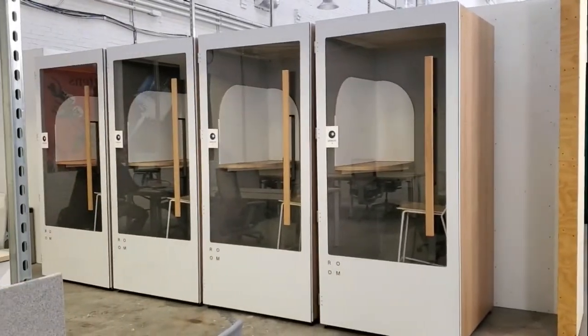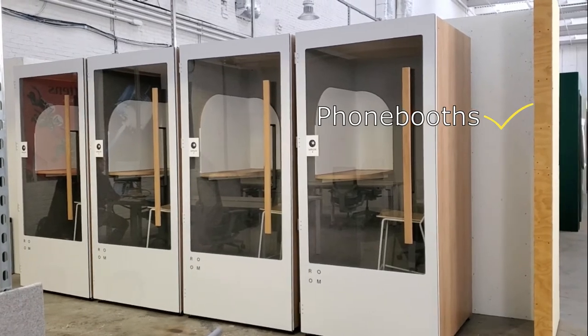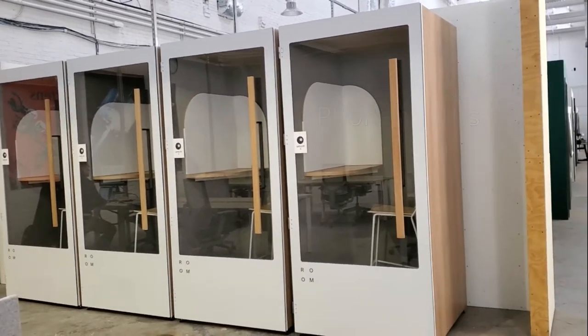And phone booths — we have four phone booths available. If you need a phone or a private area, please go in there and take a private phone call.